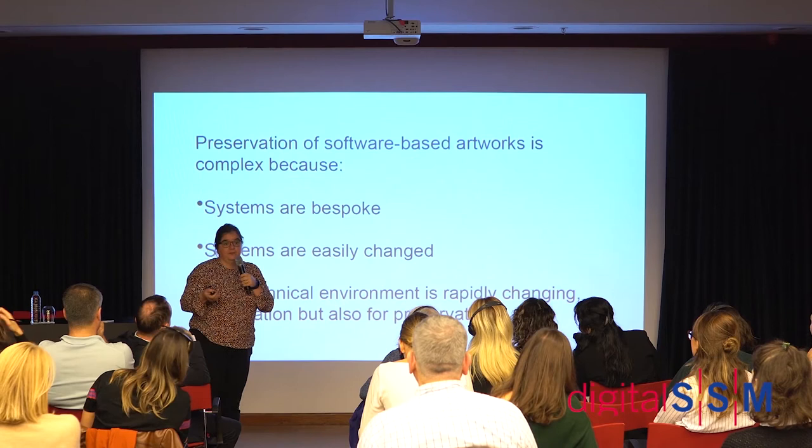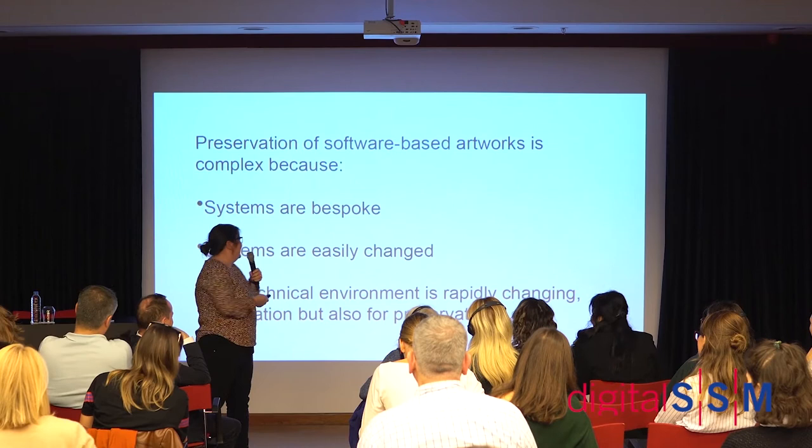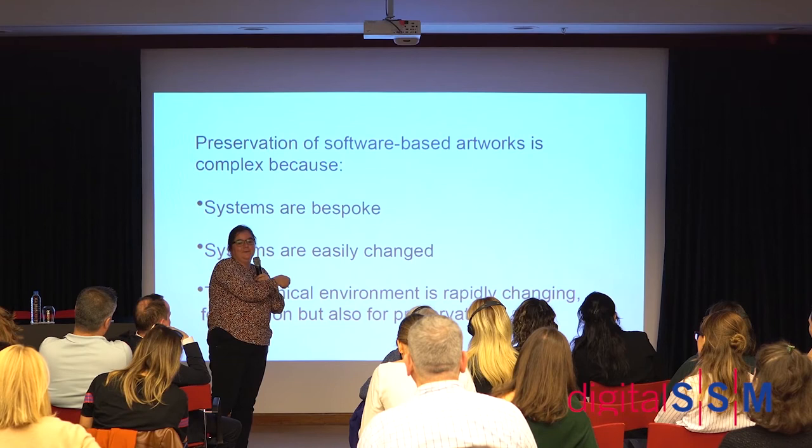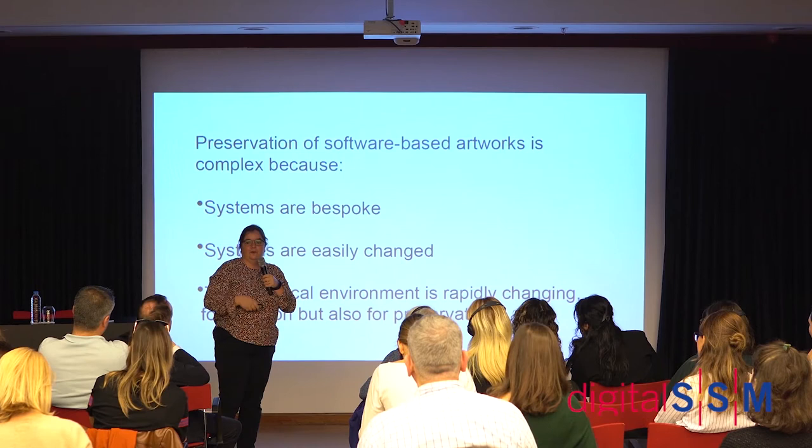Also, the technological environment is changing. Nobody here will still be using Windows XP at home. The technology is changing, but also the tools and possibilities for preservation are changing — I think there is a massive difference in what is possible now compared to ten years ago.